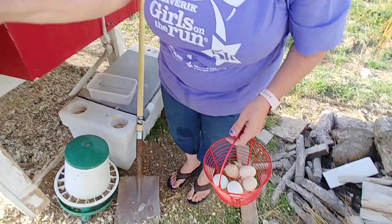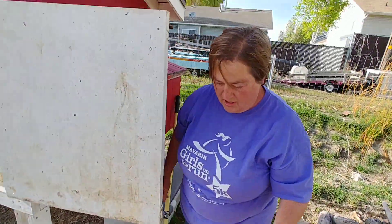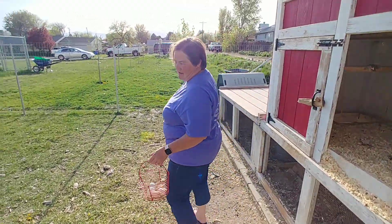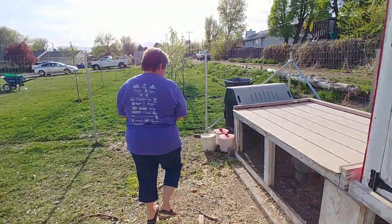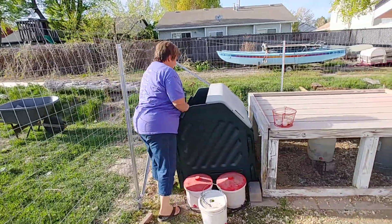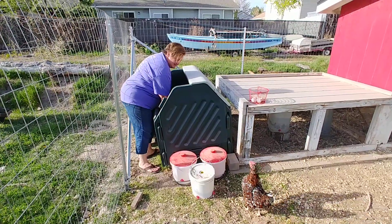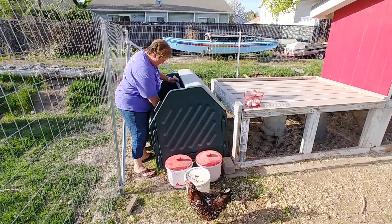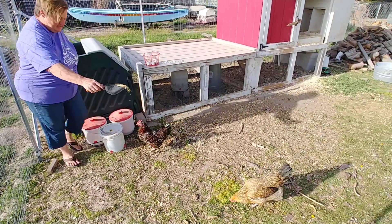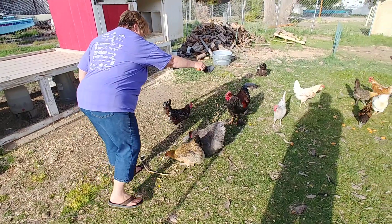We're also going to give the chickens some scratch, and that's a fun treat for them. They really like scratch. The scratch has corn and all kinds of yummy things. She knows it's coming. So we're just going to sprinkle it around and they're going to peck it right off the ground.